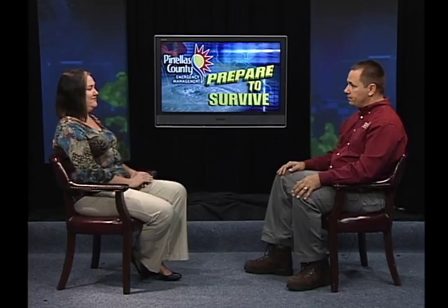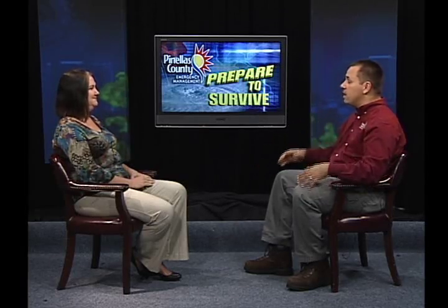One concern in Pinellas County is the large number of mobile homes — some are in evacuation zones, some aren't, but it doesn't matter where they're located. The application has a tab at the top of the search area where, instead of typing in an address, you can actually search your mobile home park name. You don't have to know the exact address — just enter the name of the park.